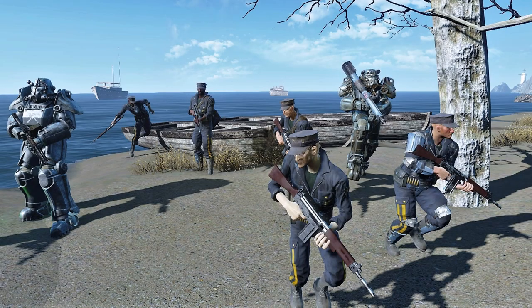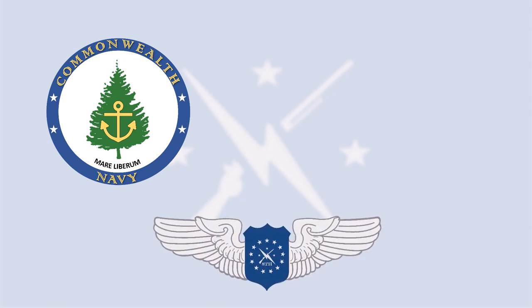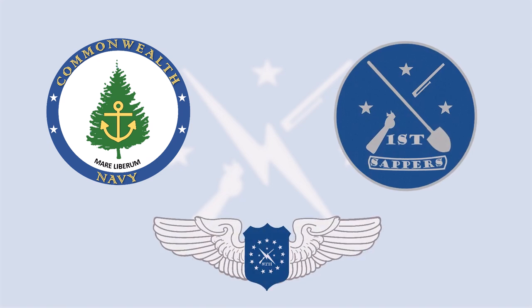Future plans for the marines call for the unit to become an amphibious sea-launched unit that can be placed anywhere that the Commonwealth Navy can reach. In the next installment we will look at the Commonwealth Navy, the 8th Air Mobile Lance, and the 1st Sapper's Detachment.